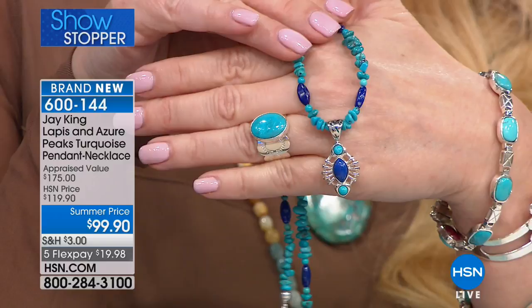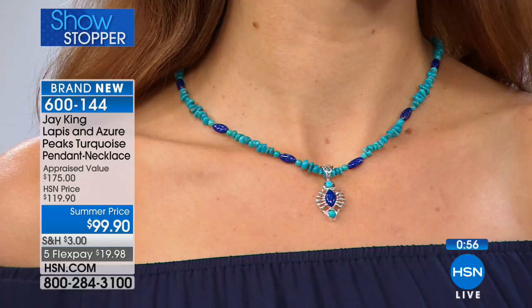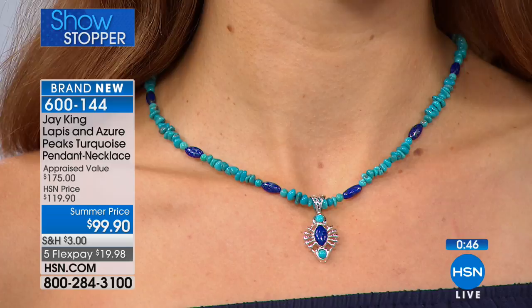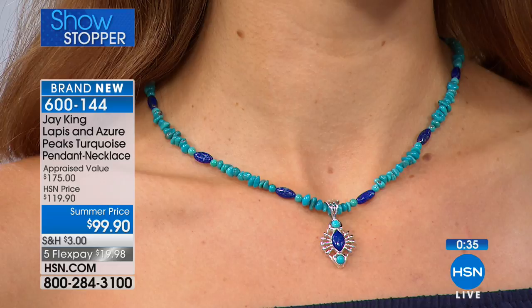I hope you enjoy it — it's a great buy. Thank you, I can't wait to see it. I'll call back next time, at the end of the month. We'd love to hear from you after you get it. Okay, we're going to give everybody just another minute on this — from $119 to $99 — and it's just that gorgeous combination of the lapis and the turquoise. It's irresistible. With turquoise and high grade lapis, you just can't go wrong.